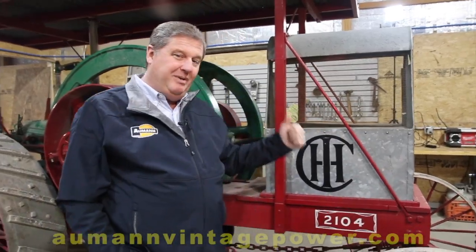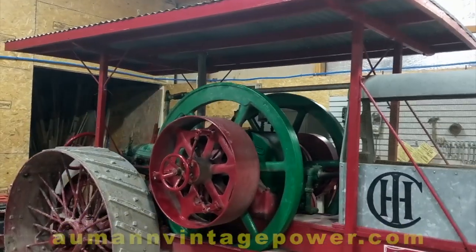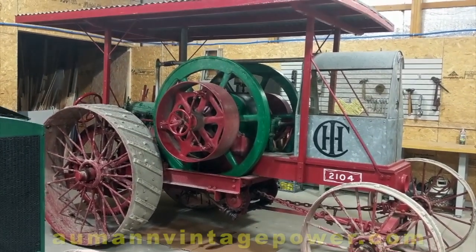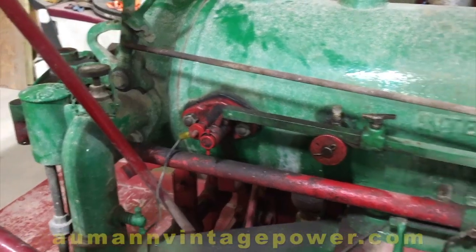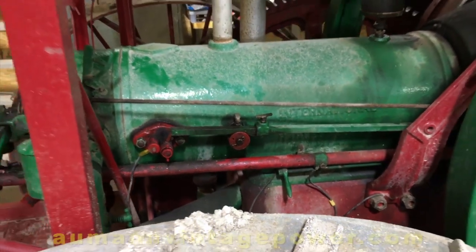Behind me, this comes from the Jim Ertle collection out in Canadaigua, New York. A lot of you may recognize that name — we did a big auction out there several years ago and he kept a few tractors. This is one of them that he kept because it was one of his favorites. This is about a 1911 12-horse International Type A — one of the very, very early International tractors.